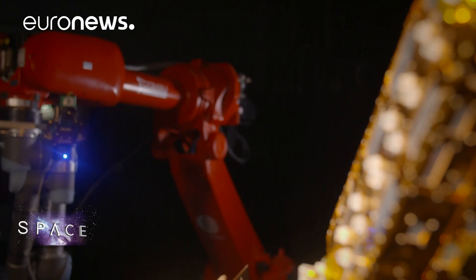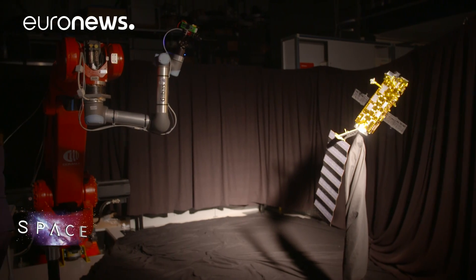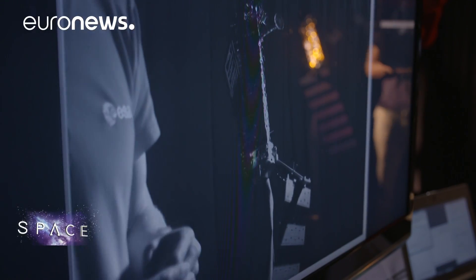Here in Europe, engineers have put forward a mission called eDeOrbit, which aims to demonstrate that it's possible to capture an out-of-control satellite and take it out of harm's way. Right now, they're using a robot and a model satellite to work out how they could approach a big piece of space junk.